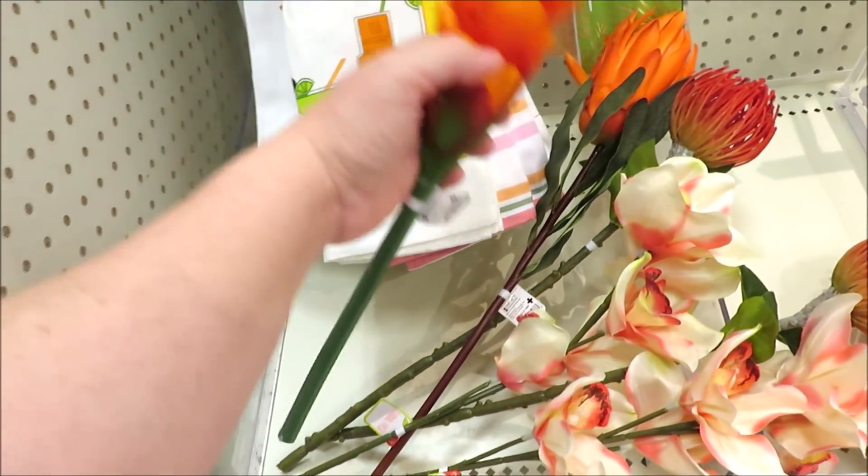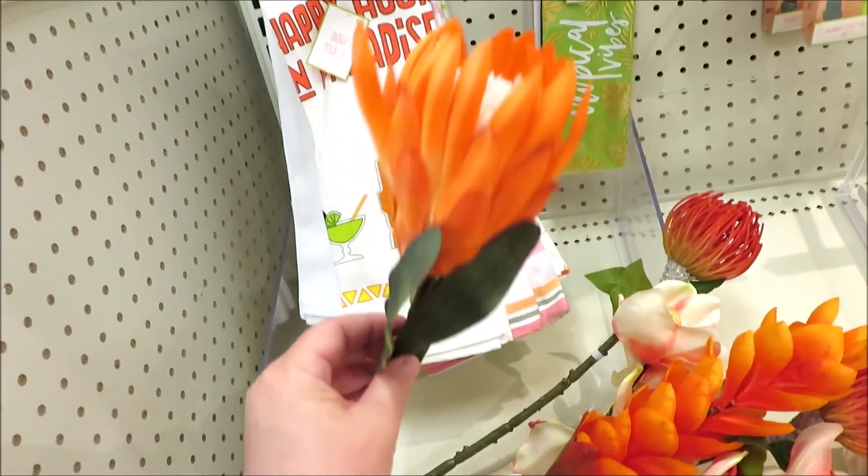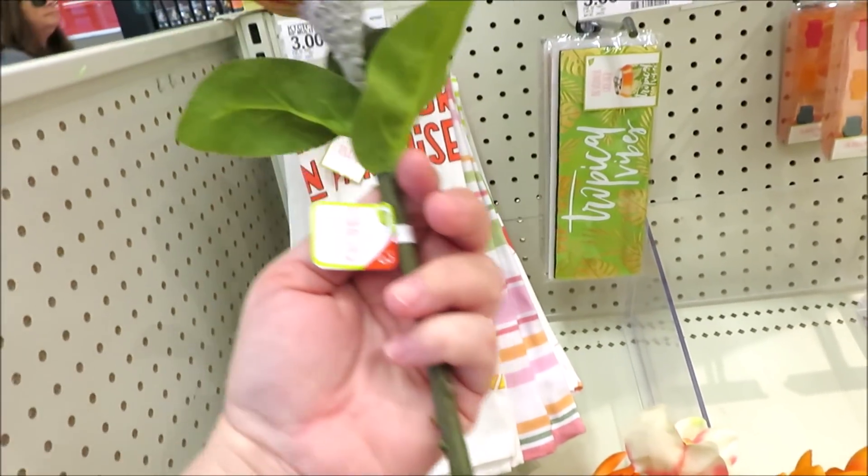They're also putting out some three-dollar tropical floral stems — lots of orange, just a little hint of red, as well as the white orchids.